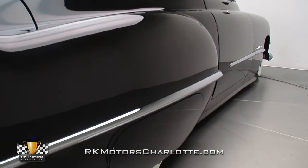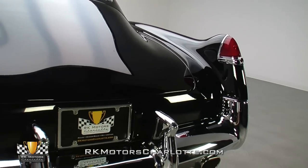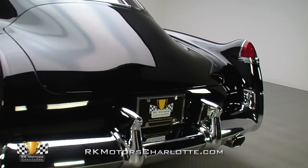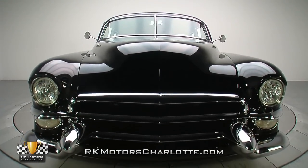Rod Crafters Inc. out of Wellcome, NC did the metalwork, and looking around the car today, their talents are certainly on display. Covered in a mile-deep coat of black paint, everything lines up perfectly and makes a long-lasting first impression.